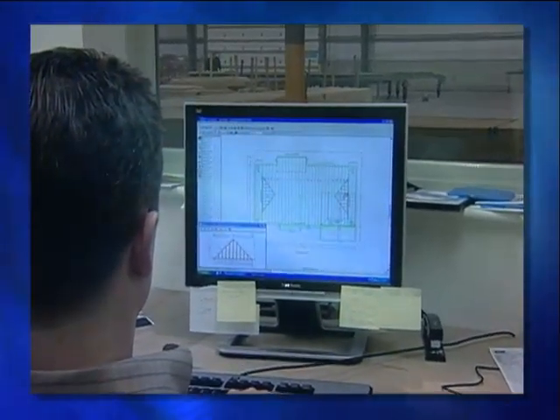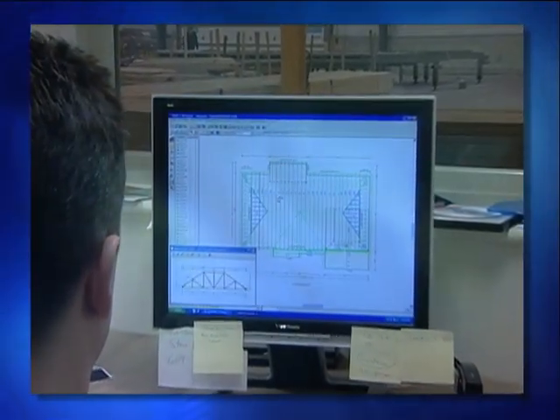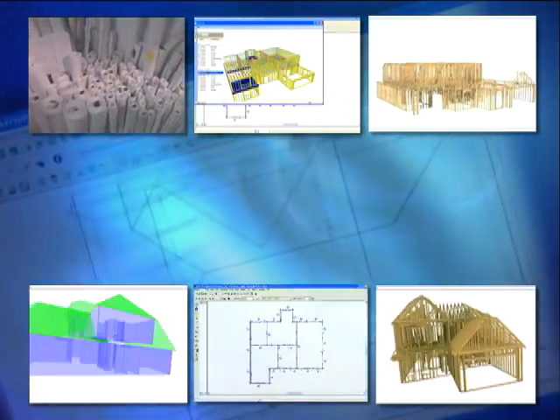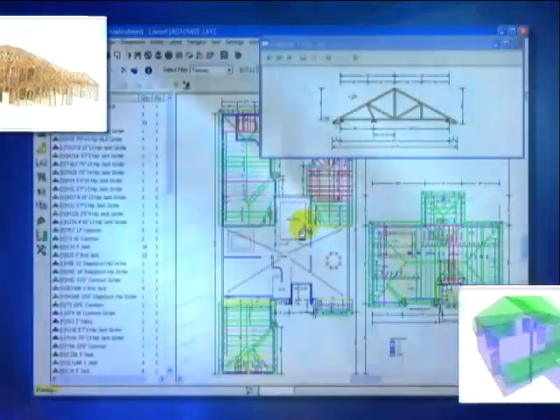It all began when the builder called the truss plant for a price quote on manufacturing the trusses. The builder submits his plans to the truss plant where they're entered into the truss plant's design system that runs specialized software. When the designer specifies the roof style and adds chimneys, dormers, gables, and other features, the software calculates the placement and design of each roof truss.